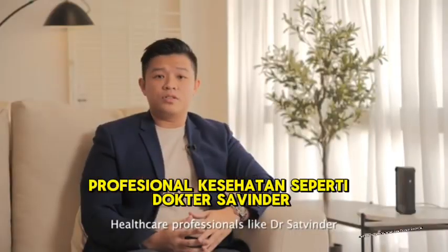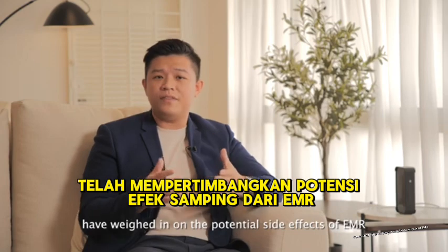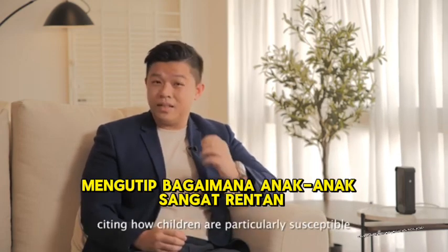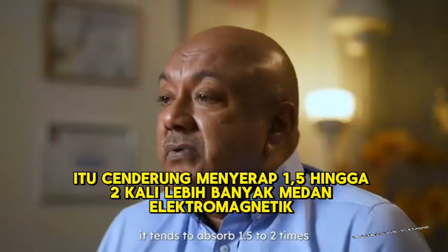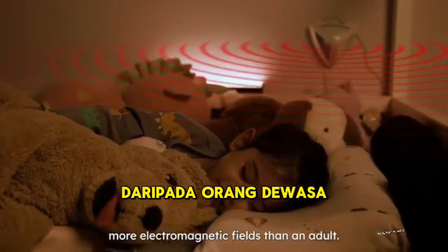Healthcare professionals like Dr. Sudvinder have weighed in on the potential side effects of EMR, citing how children are particularly susceptible. The children's brain, like the hypothalamus, tends to absorb 1.5 to 2 times more electromagnetic fields than an adult.